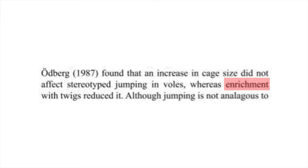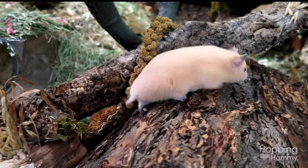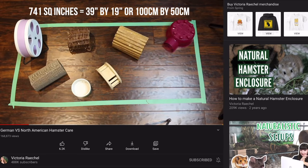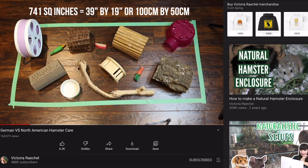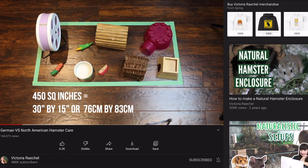Oetberg found that an increase in cage size did not affect stereotyped jumping in voles, whereas enrichment reduced it. This shows that the structure of the environment can be of greater importance in caged animals. But of course, the size of a cage and enrichment are not independent — big cages offer more possibilities and space for enrichment than smaller cages.